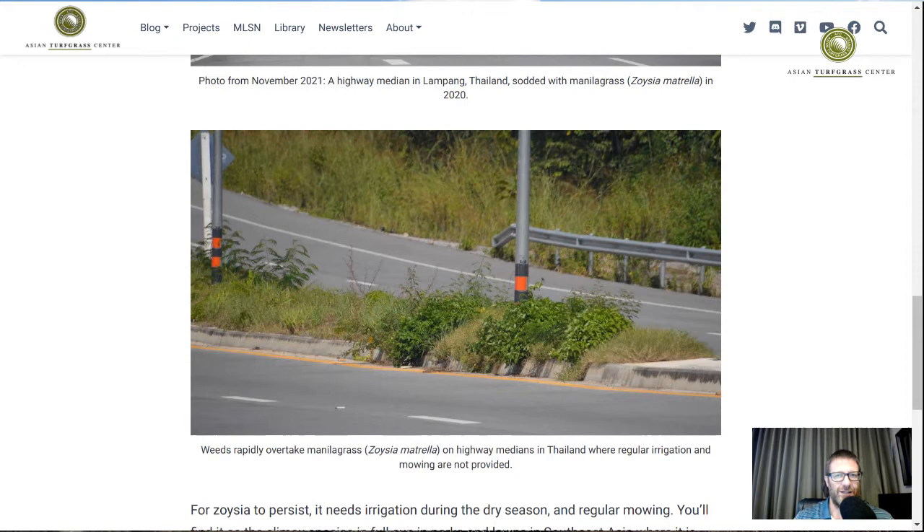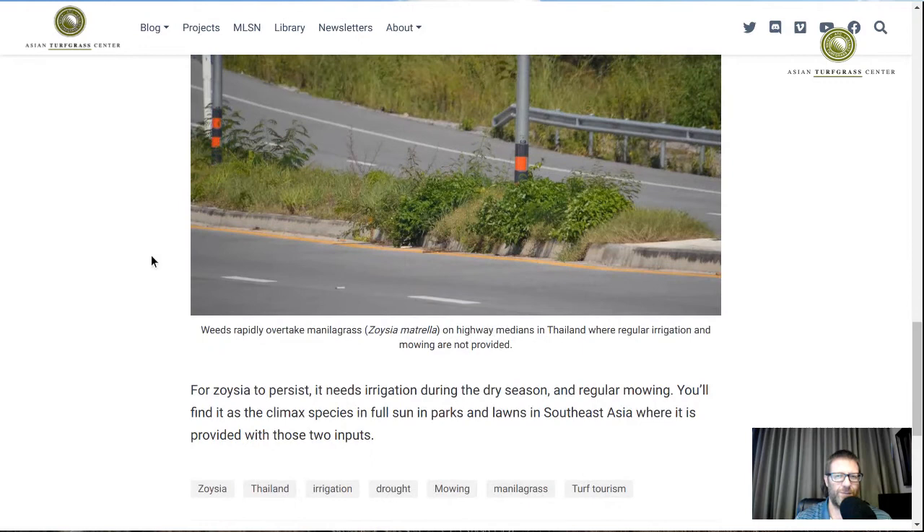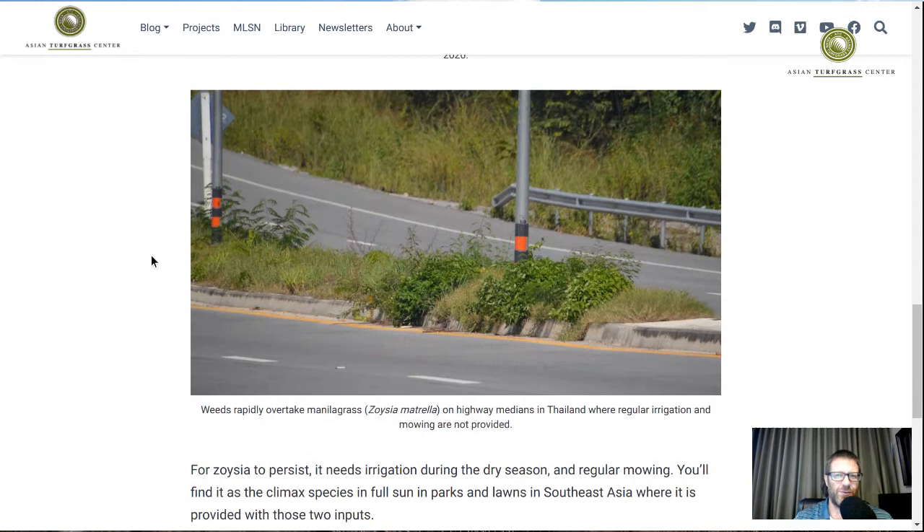I assured him that wasn't the case — the Zoysia was not persisting not because it was growing too well, but because it wasn't growing enough. That's what our conversation was about. That was some years ago, but ever since then I've really paid attention to the Zoysia on highway medians in Thailand because I want to document this and try to understand a little better what's going on.